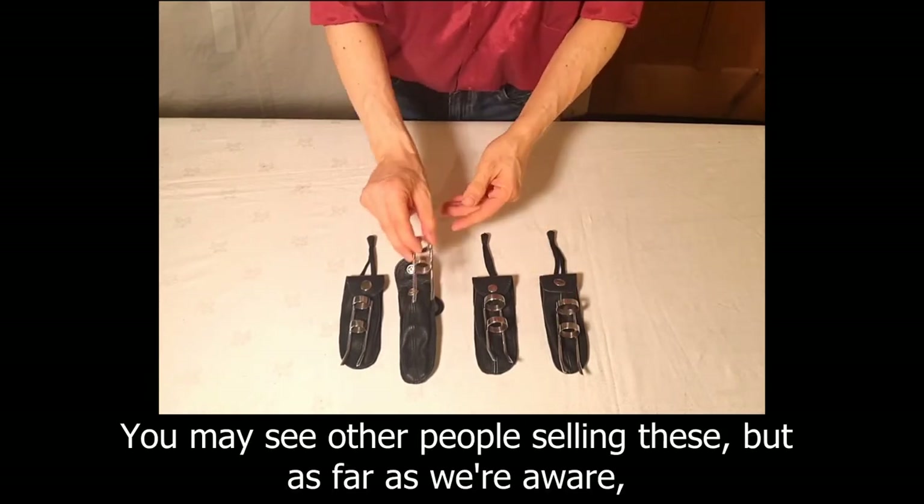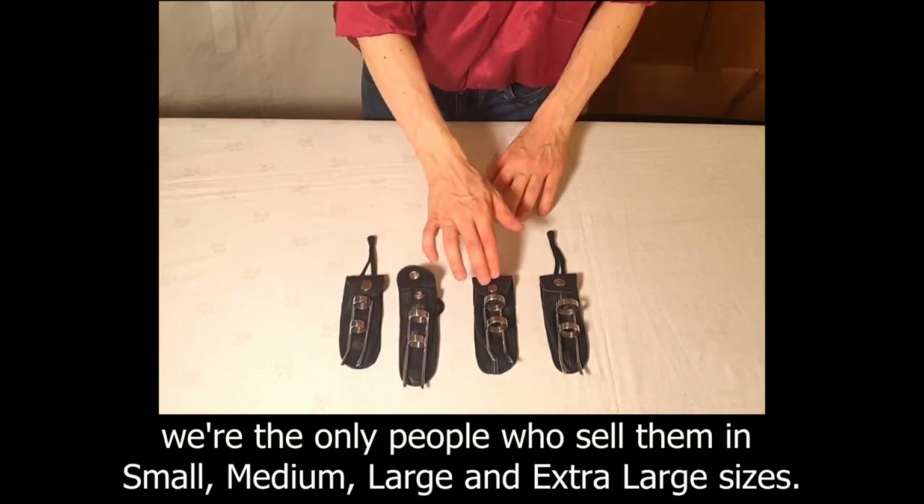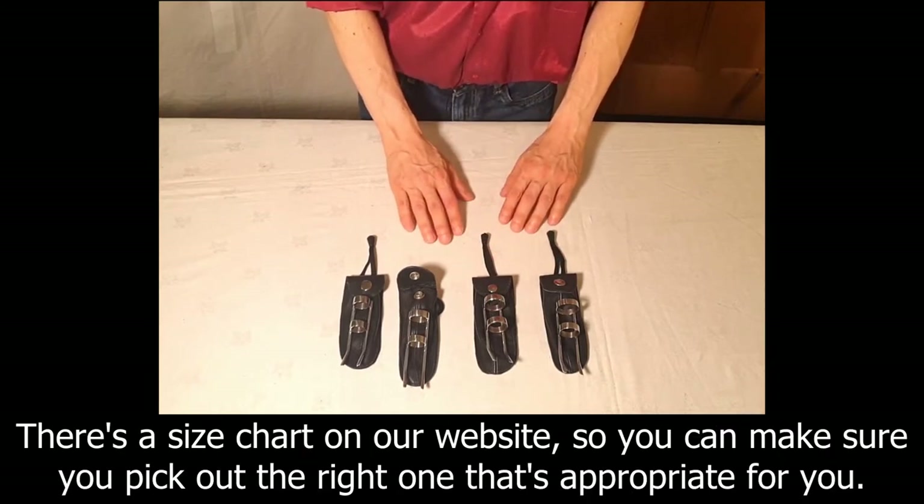You may see other people selling these, but as far as we're aware we're the only people who sell them in small, medium, large and extra large sizes. There's a sizing chart on our website so you can make sure that you pick out the right one that's appropriate for you.